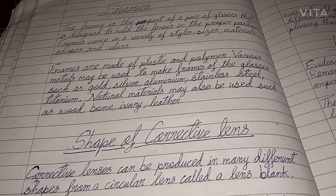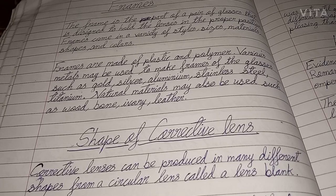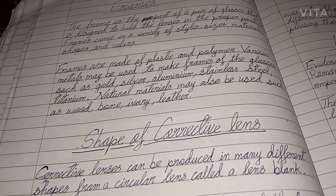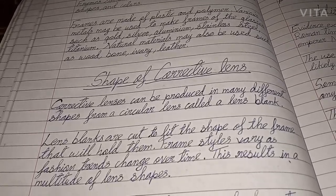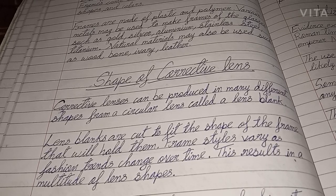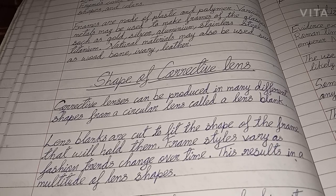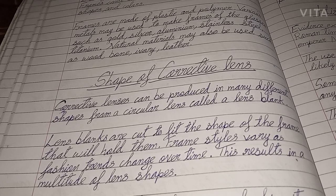Next we are going to learn about the shape of the corrective lens. Corrective lenses can be produced in many different shapes from a corrective circular lens called a lens blank. Lens blanks are cut to fit the shape of the frame that will hold them. Frame styles vary as fashion trends change over time, and this results in a multitude of lens shapes.